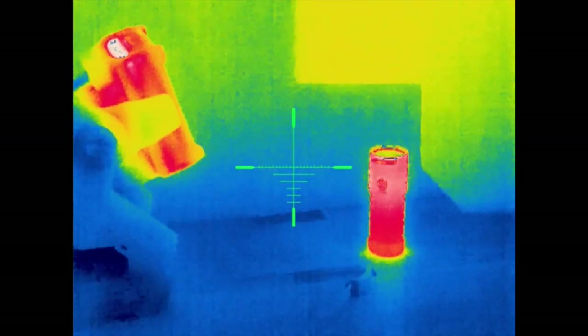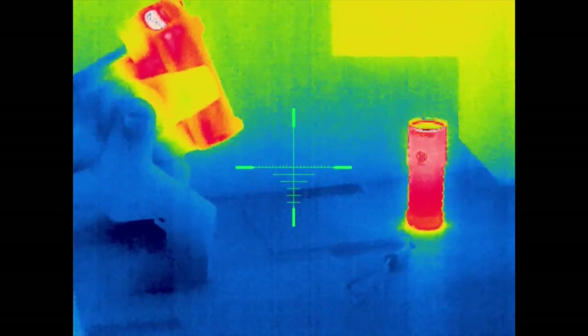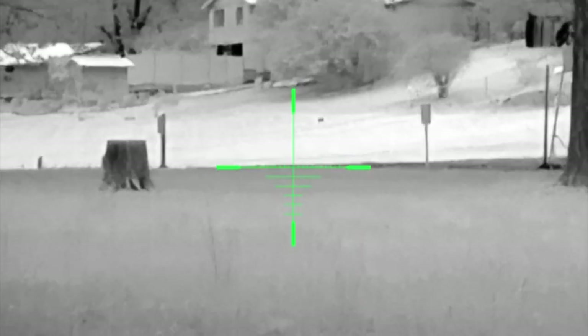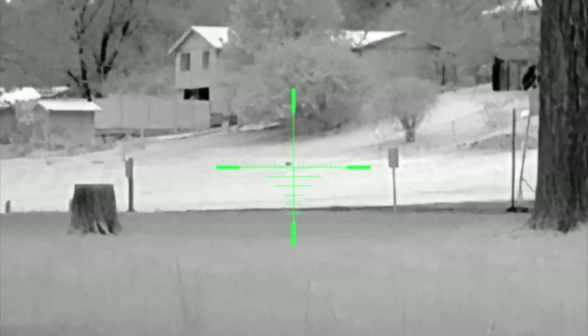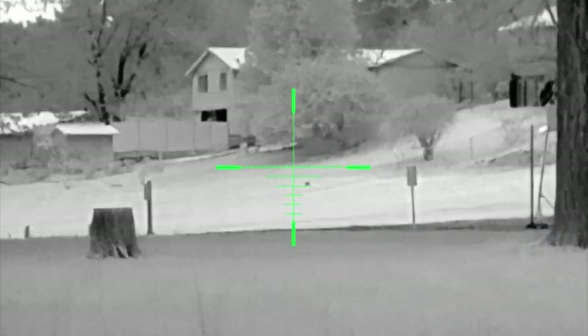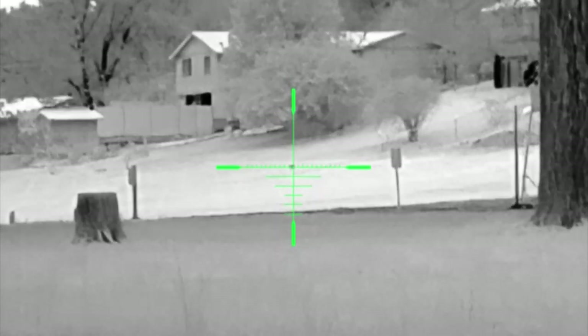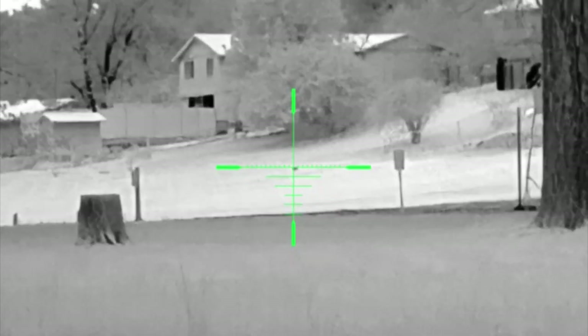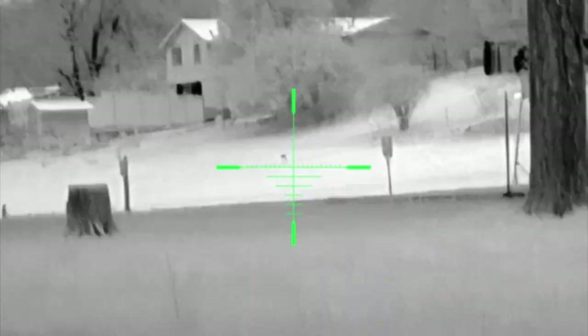If I was into air gun hunting, and specifically pest control, this feature would be revolutionary. The tame recoil of an air gun coupled with the extreme affordability and adaptability of the T2 Pro would make for a no-brainer purchase, knowing that the device could easily be attached to my pest control weapon and have me protecting my property from little critters in complete darkness while having a fun time. Perhaps one day I'll even attempt this with a real rifle setup.